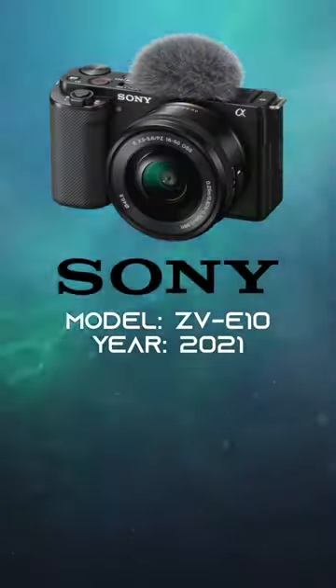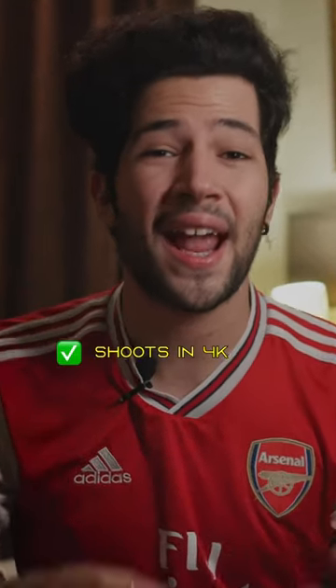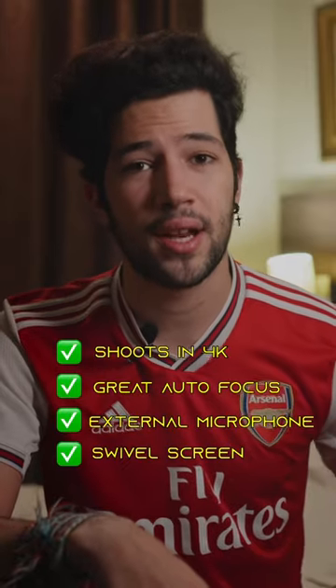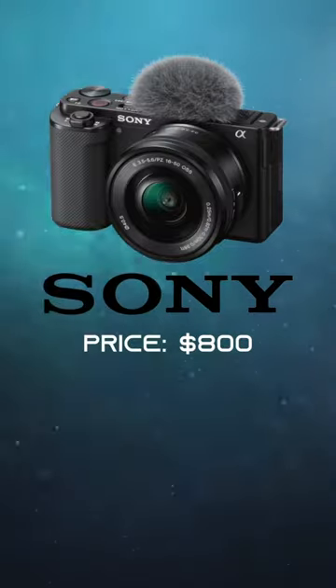Starting off with the Sony ZE10, which is a fantastic camera that shoots 4K, has great autofocus, allows you to connect an external microphone, and has a fully articulating screen. The biggest downside is the fact that it has an extremely poor battery life. This camera as a kit will cost you $800.